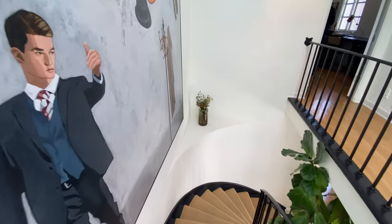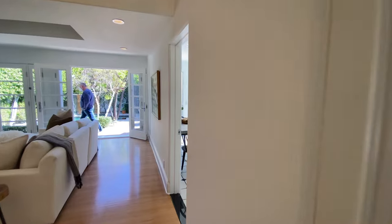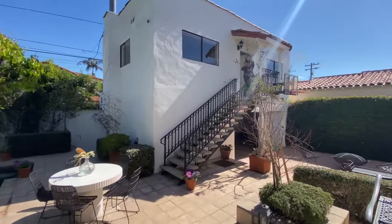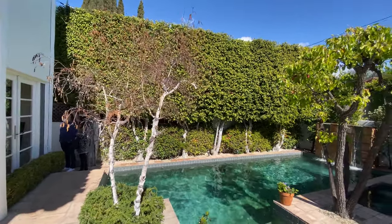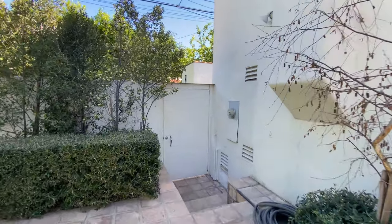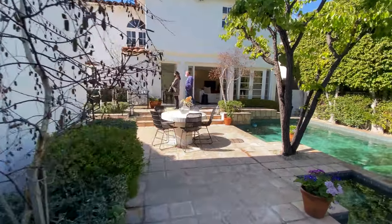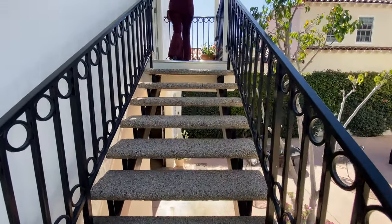Let's check out the backyard — I think it's terrific. There's a swimming pool with a waterfall and hedges that provide complete privacy. They've got a jacuzzi right over here — I love this waterfall feature. There's also an additional bedroom structure back here, and we're going to head up there.